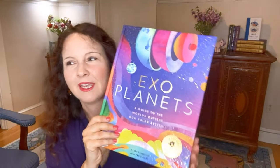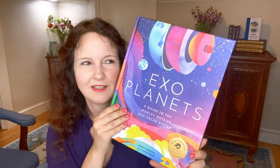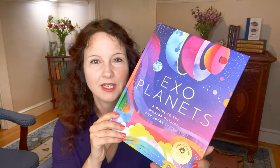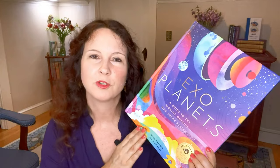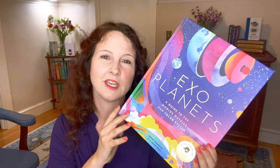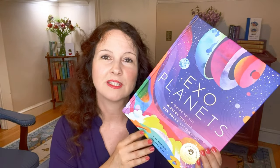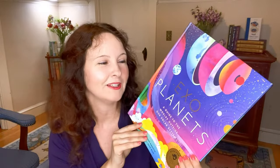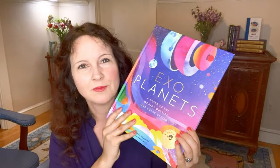Another reason I love Bushel and Peck: for every book you purchase they donate a book to charity, and if you purchase directly from their website they alleviate delivery carbon emissions by donating towards companies that work to remove carbon from the air — though that's only if you order from their website.